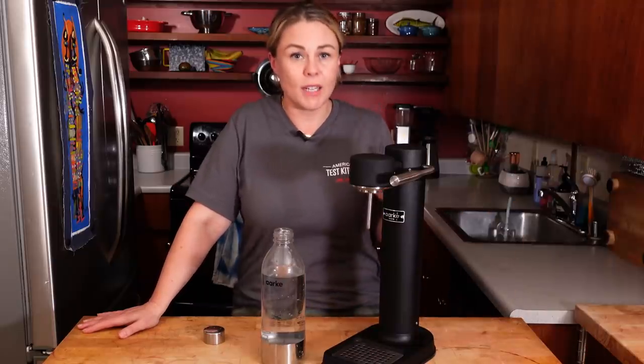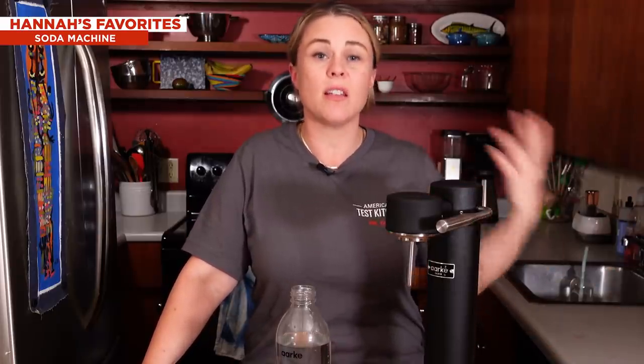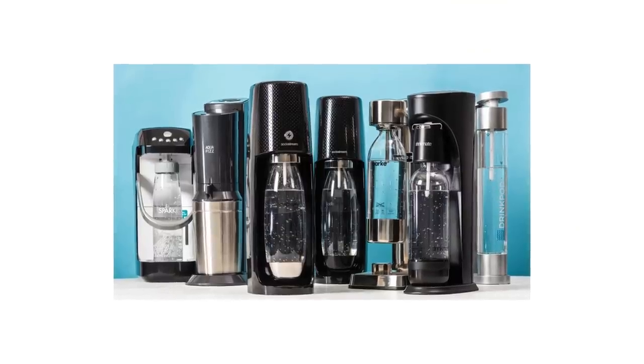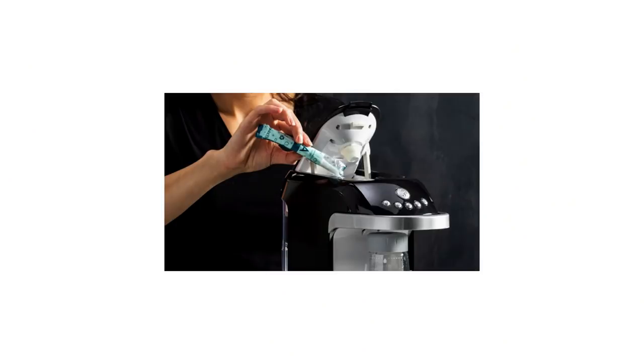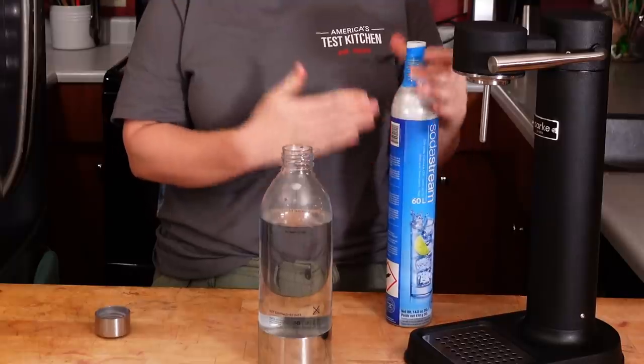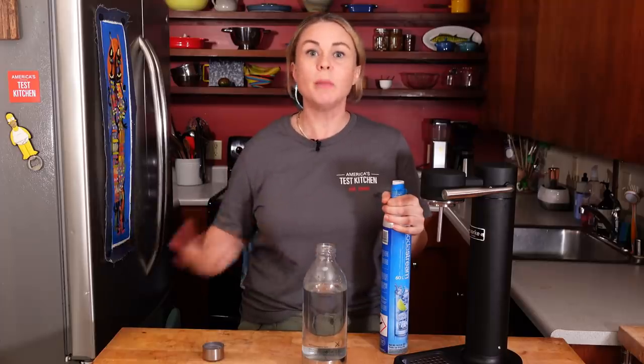If you love seltzer at home, it can be great to buy a dedicated machine because you're not lugging home cans from the store, you can reduce your carbon footprint, and you can save money in the long run. We tested all different machines. There were two different styles: one required tall, slim CO2 canisters, and the second relied on acid and sodium bicarbonate powders. We had a strong preference for the CO2 canister style — the powders just didn't get the water bubbly enough and they took forever.